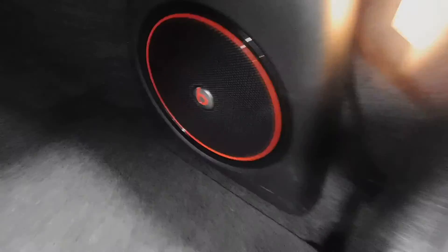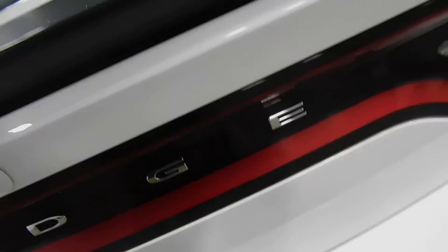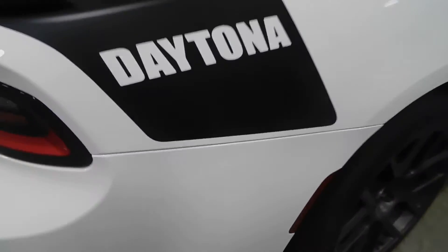There is a cargo net in the trunk. There is also the Beats sound system again back here. You can carry whatever you need to in that cargo space — it's quite spacious.